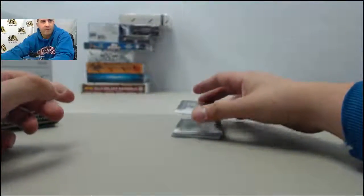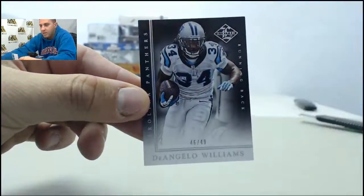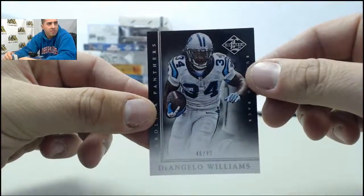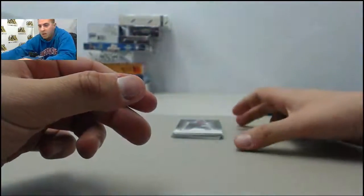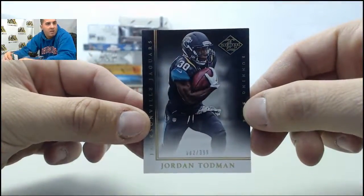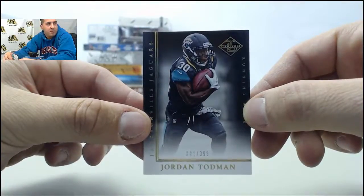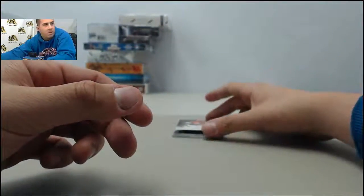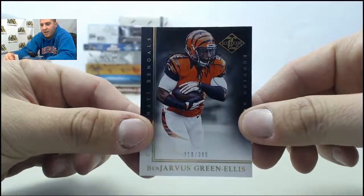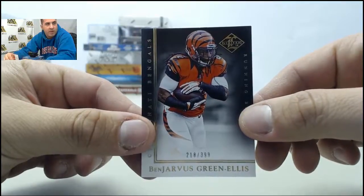Starting off we have numbered 46 of 49, D'Angelo Williams. Next up, numbered to 399, Jordan Todman. Also numbered to 399, Ben Jarvis Green-Ellis.